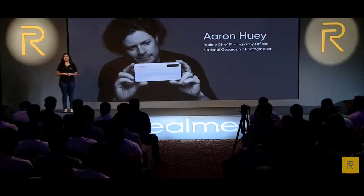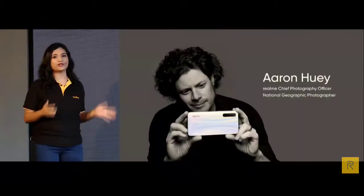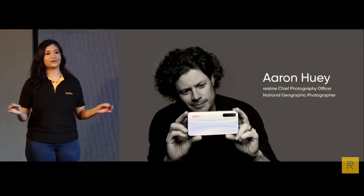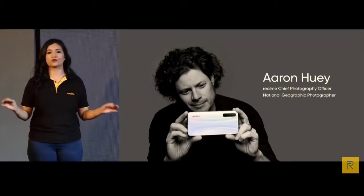Thanks Aaron. I'm sure that after looking at these great pictures and stories, you will be totally confident to shoot excellent pictures with this 64 megapixel quad camera.